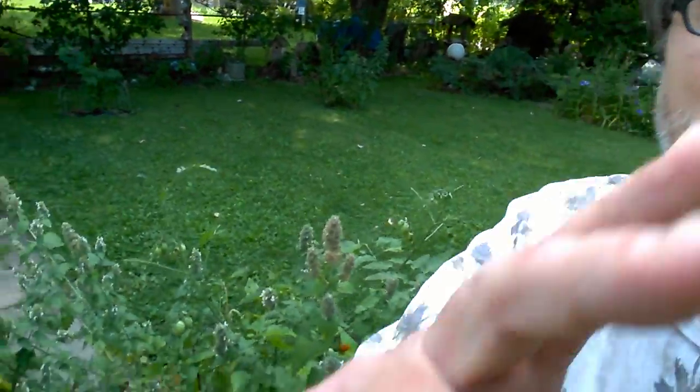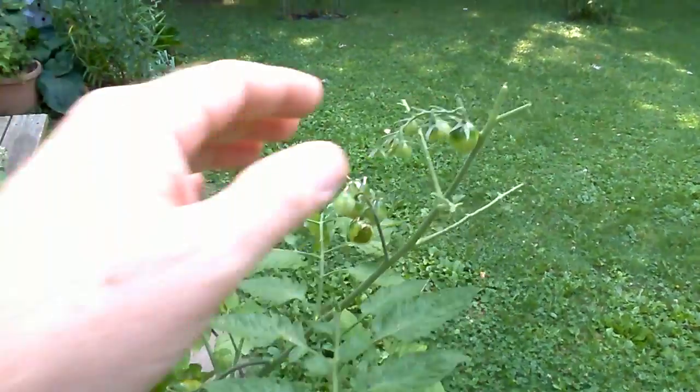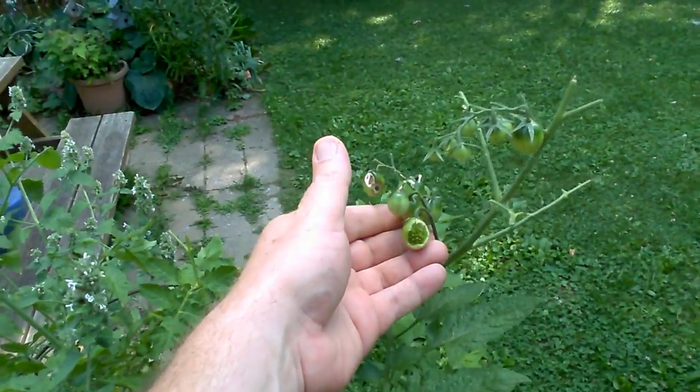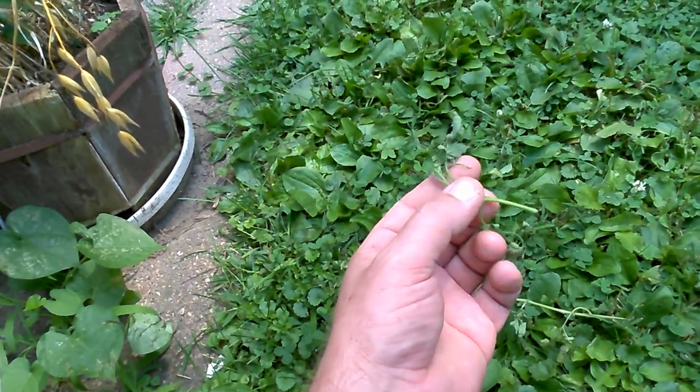I came out here yesterday to get some of these tomatoes and they weren't quite ripe. Came out today and they're all ate up. Look at this — branches are ate right off, the tomatoes are chomped into. There are little branches laying all over on the ground, wilted, that have been bitten off.